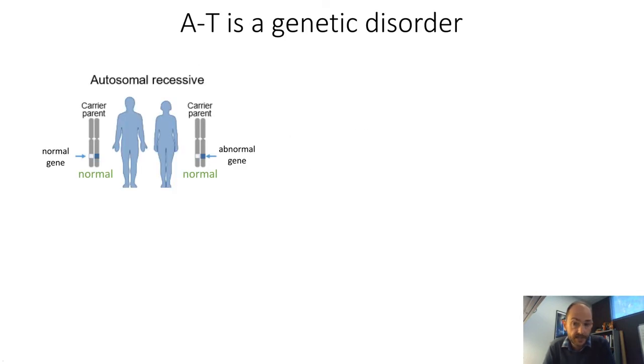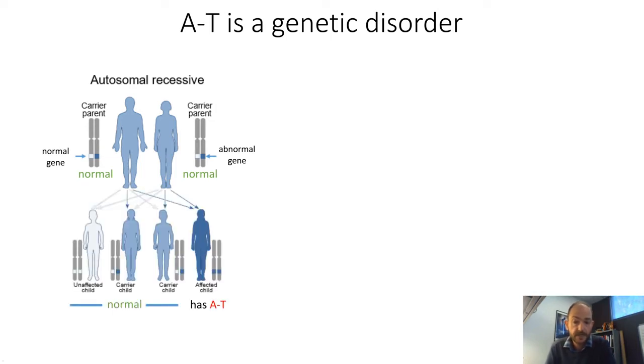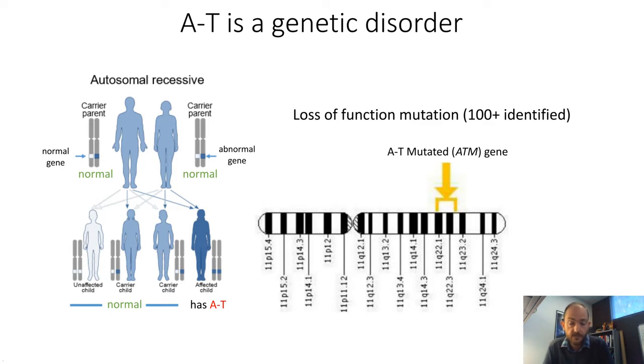AT is an autosomal recessive genetic disorder. Both parents must carry at least one copy of the abnormal gene, meaning that AT patients have defects in the ataxia telangiectasia mutated gene, abbreviated as ATM. Several different mutations have been identified — over a hundred — including nonsense, missense, deletions, and frameshifts that cause disruption of the ATM gene, leading to loss of function of the ATM protein.